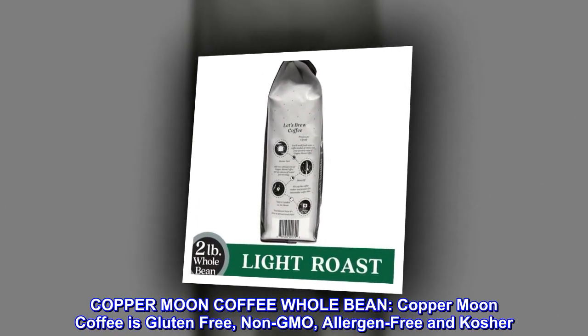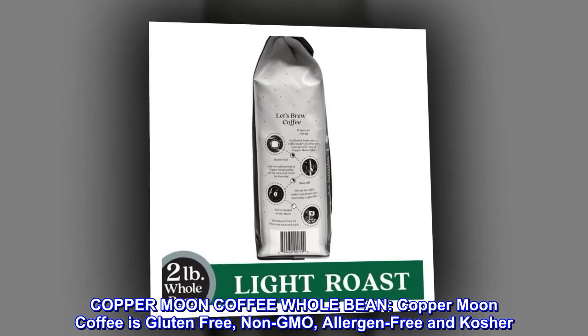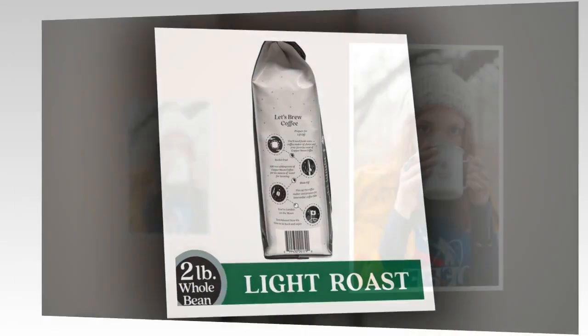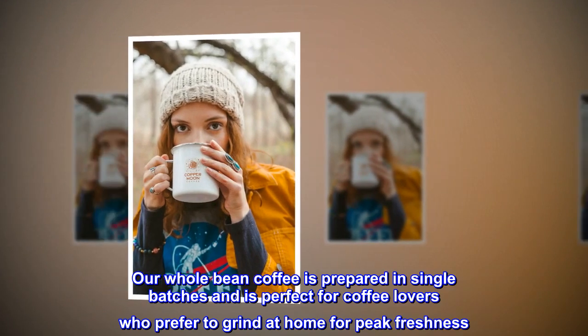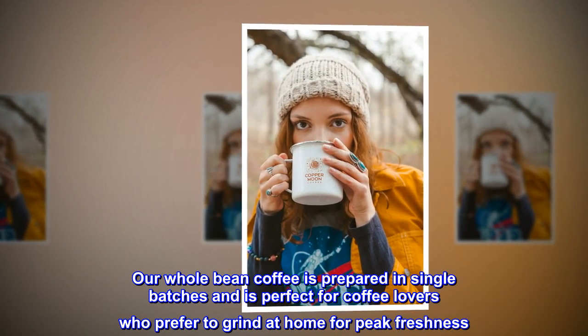Copper Moon Coffee whole bean. Copper Moon Coffee is gluten-free, non-GMO, allergen-free and kosher. Our whole bean coffee is prepared in single batches and is perfect for coffee lovers who prefer to grind at home for peak freshness.